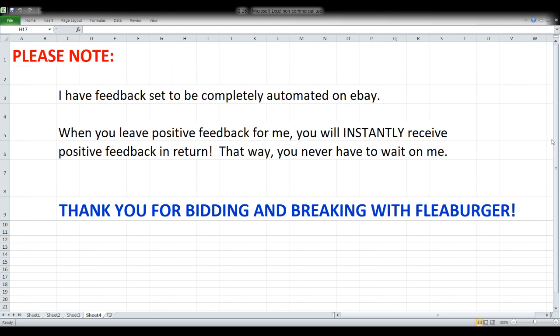First, the most important thing: thank you to everybody. I always appreciate you bidding and breaking with me. Many of you keep me company in chat both on nights when you're in the break and on nights when you're not, and I always appreciate that. Item number two: my feedback is completely automated on eBay. So if you leave me positive feedback, you're going to get positive feedback instantly in return. You don't have to wait on me to get caught up on feedback.